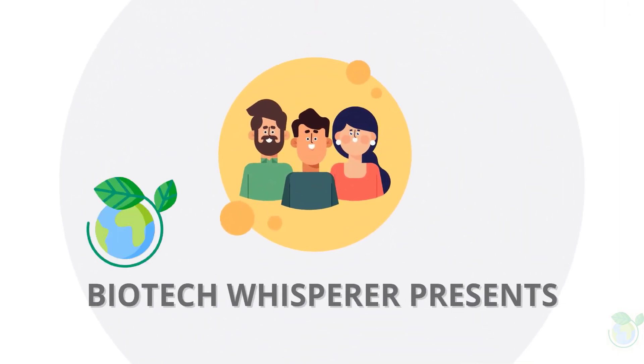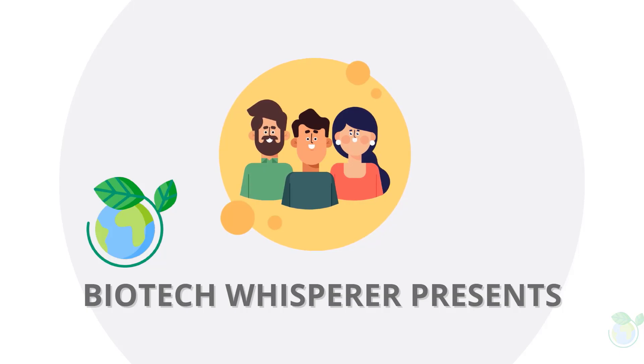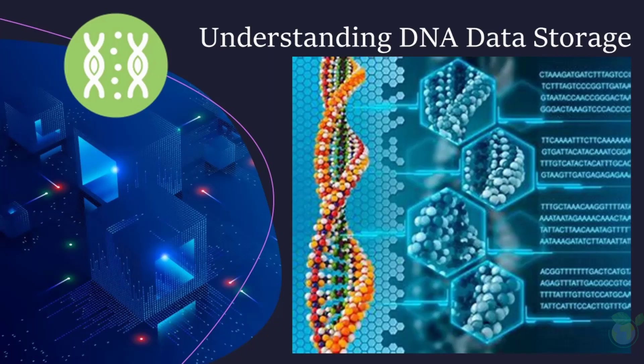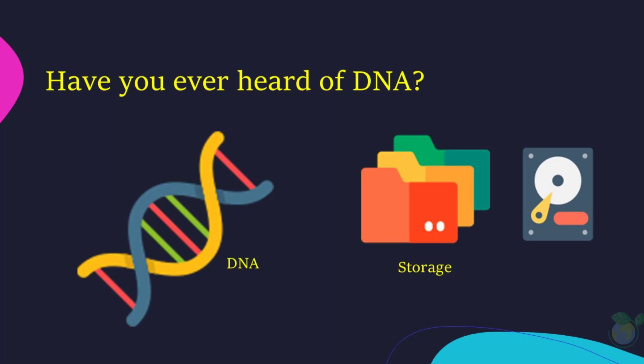Hello and welcome to this video about the cutting-edge technology of DNA storage. Have you ever heard of DNA? DNA, or deoxyribonucleic acid, is the molecule that contains our genetic information and has been used to understand the mysteries of life for decades. But what if I told you that DNA can also be used to store digital information? The idea of using DNA as a storage medium was first proposed in the 1990s, but it wasn't until recently that the technology advanced enough to make it a reality.